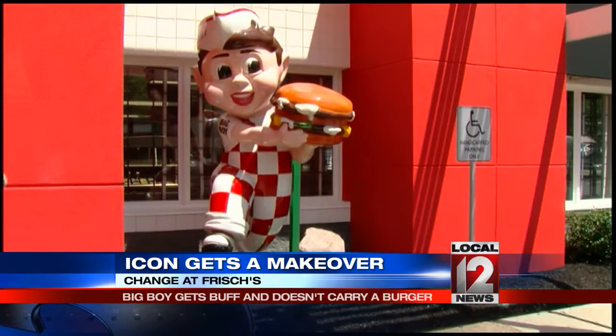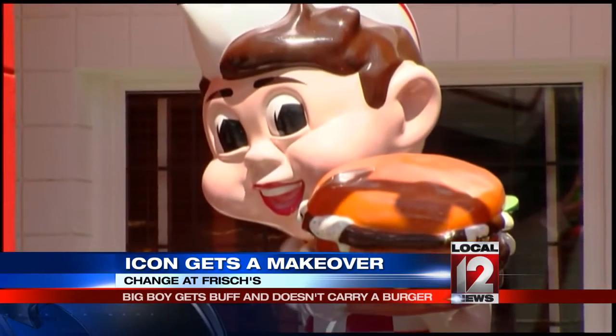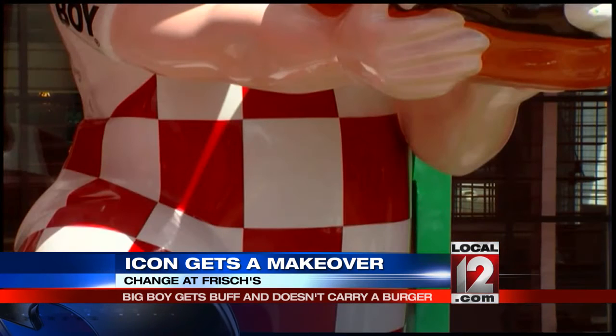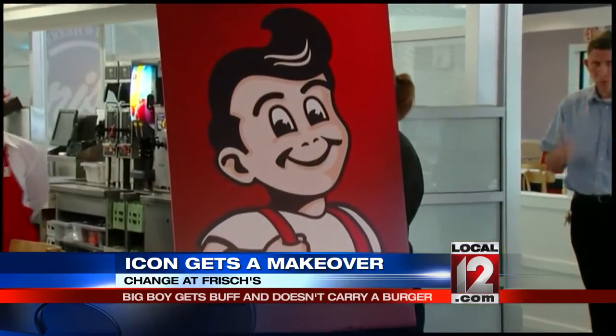The familiar Big Boy dates to the mid-1970s, to the era of the Big Red Machine — or in the case of the Big Boy statue, the Big Red and White Checked Machine. But now the Big Boy is getting a more contemporary look. The biggest difference is our traditional Big Boy's always been holding the sandwich, the Big Boy sandwich, and this Big Boy isn't.